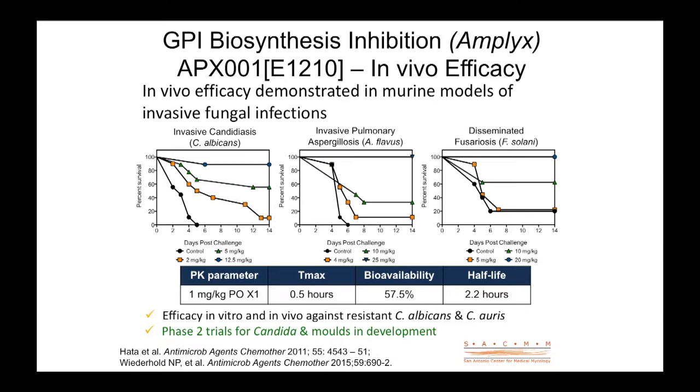The Vical compound, a siderophore transport mechanism-related agent called VL2397, shows activity against many species of Aspergillus, including resistant strains. In animal models, activity has been good, and clinical trials are open.